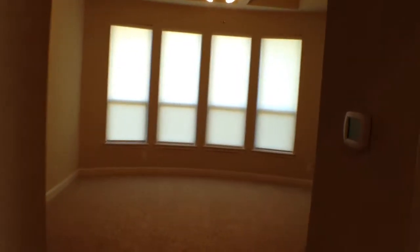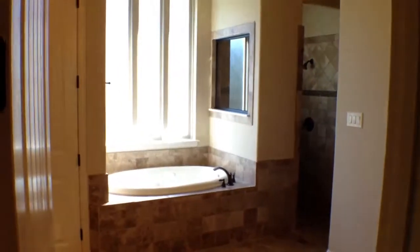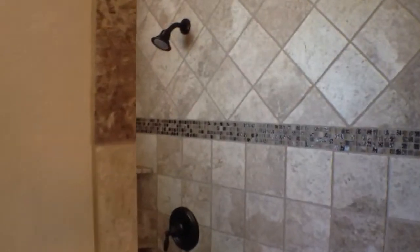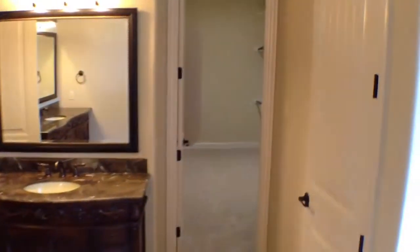To our left is the master, with ceiling fans. Master bath with a garden tub, double vanities, and a separate shower. There's the other vanity and a large walk-in closet.